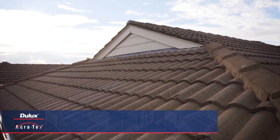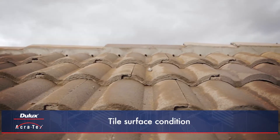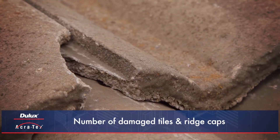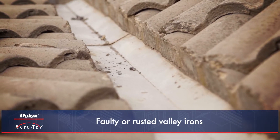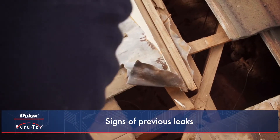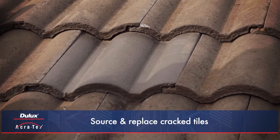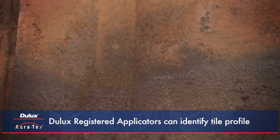For tile roofs, a full roof inspection is performed, checking for the age and type of tile, the tile surface condition to establish the type of Dulux Acrotex Roof Primer to use, the number of damaged or cracked tiles and ridge caps, any faulty or rusted valley irons, any faulty or rusted flashing especially around chimneys, and any signs of previous leaks into the roof space where damaged tiles are found. Any cracked or missing tiles should be sourced and replaced as required, as well as any faulty flashing or valleys. Dulux Acrotex Registered Applicators can identify the particular tile profile and find an appropriate match when replacing tiles.